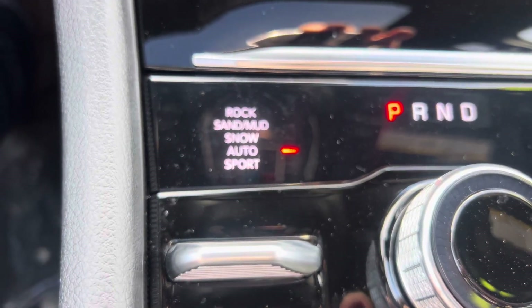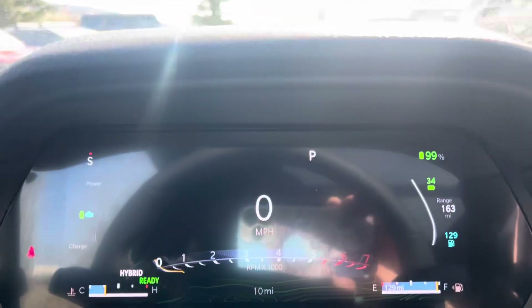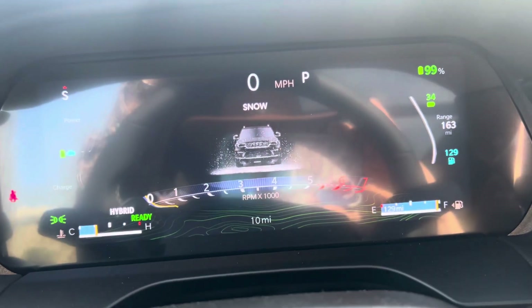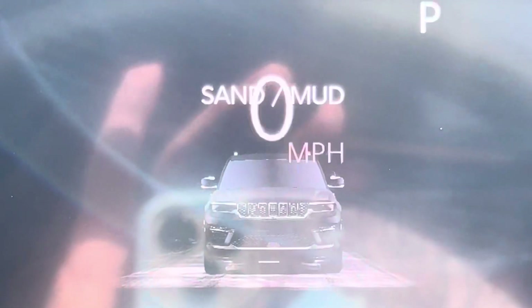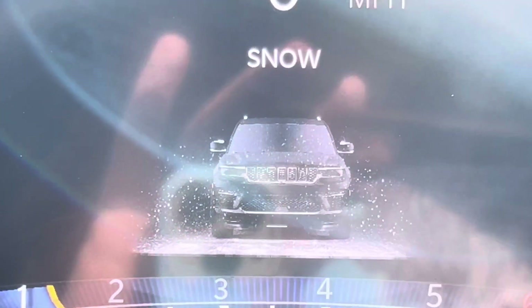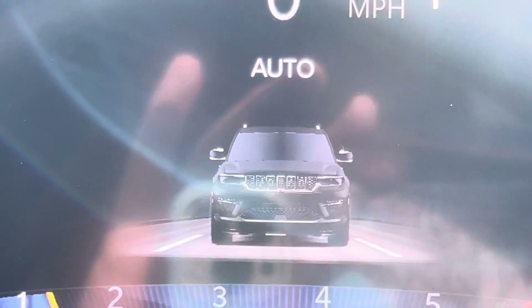There are lots of different drive modes here on the Jeep — hopefully you can see that, guys. I'll kind of just go through that with you real quick. I'm getting a little bit of glare, let me see if I can back out to minimize that. Anyway, so: sand, mud, snow — whatever the case — you've even got a rock mode you can use for low. There are a lot of different ways to drive this vehicle, tons of cool things to talk about right there.